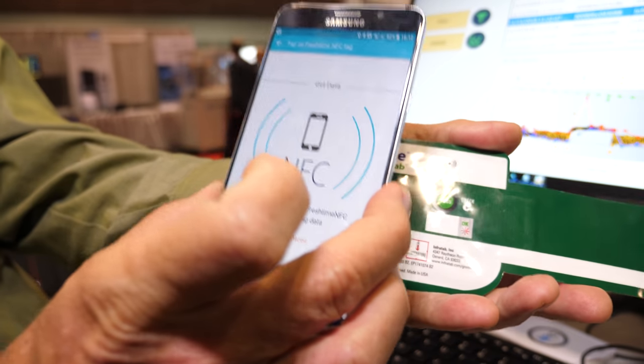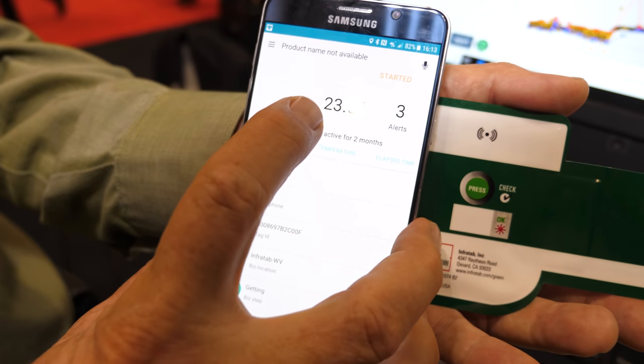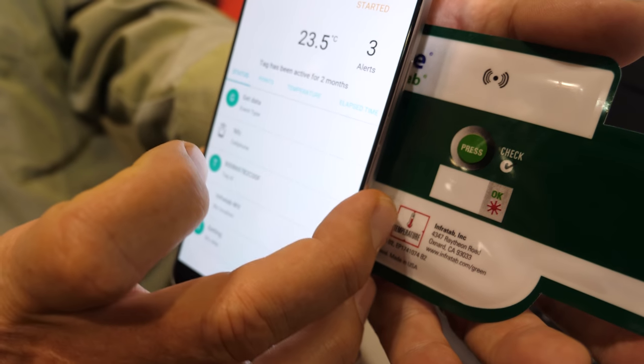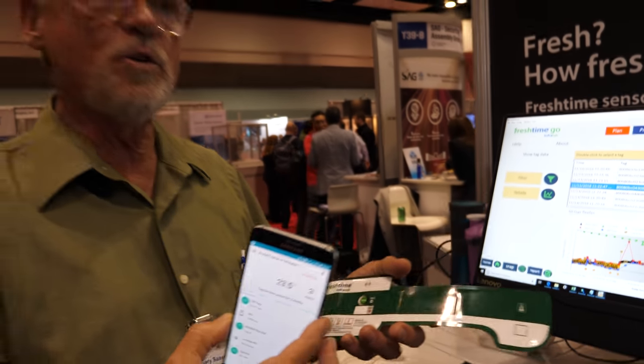Using the NFC antenna, this is telling us the temperature, how many alerts have happened, and what's going on inside this tag. The idea is that you get the answer to your question — how fresh is the product, how much shelf life remains — without having to download a tremendous amount of data. If you want more detailed data, the tag can provide that too. But if you just want answers for hundreds or dozens of tags at a time, the fresh time points number gives you exactly what you need.